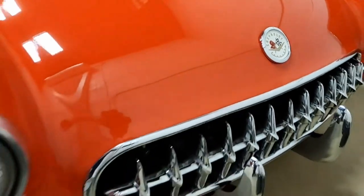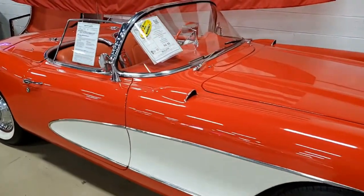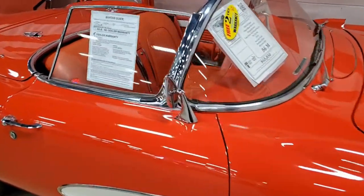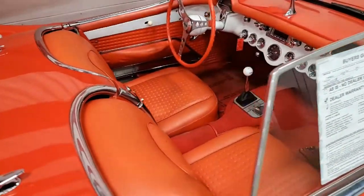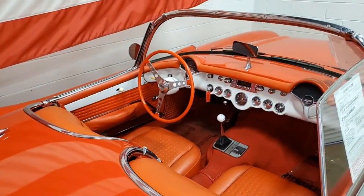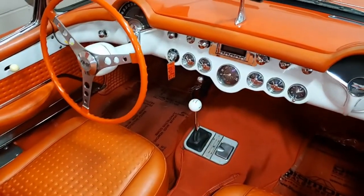It has a really good-looking white convertible top. Under the hood, you're going to find a non-original motor. It's a 327 cubic inch engine. It has a four-speed manual transmission. Features include a heater, windshield washers, Wonder Bar AM radio, parking brake alarm, and two-tone paint.